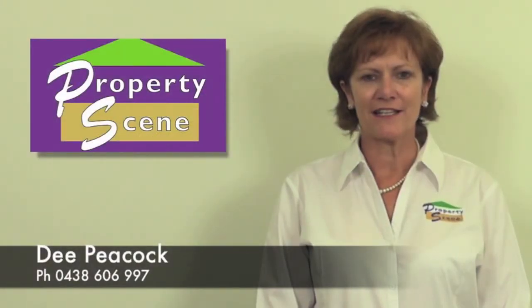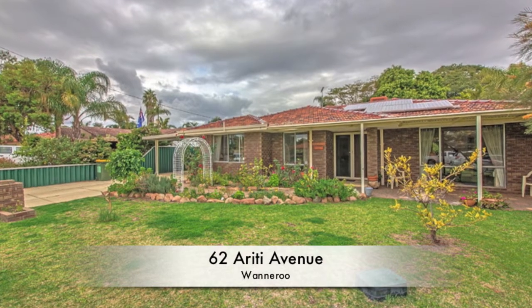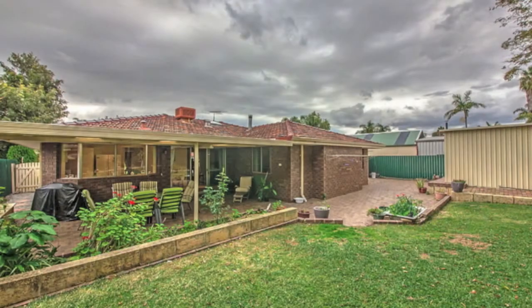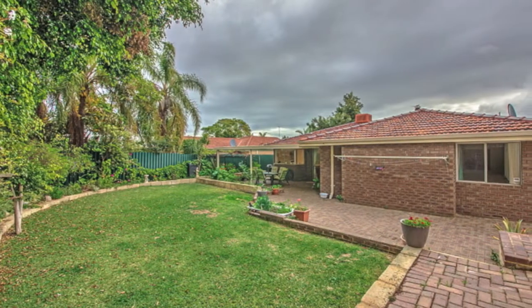Hi, I'm Dee from Property Scene. Thank you for taking the time to view this outstanding property. There is absolutely nothing left for you to do but bring your belongings and move straight into this sublime family home that combines a sense of charm with contemporary elegance in an enviable location just footsteps from sprawling parklands and the picturesque Lake Joondalup.